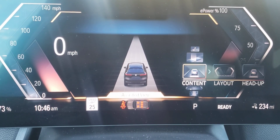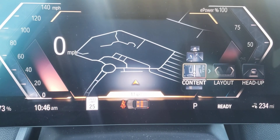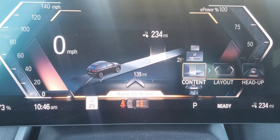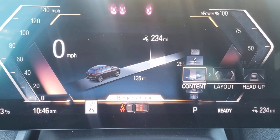So there's your assisted view, there's a route preview, there is a map, and there is your music. But I want to do range prediction on this one.